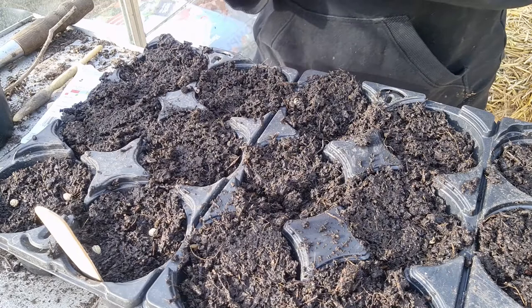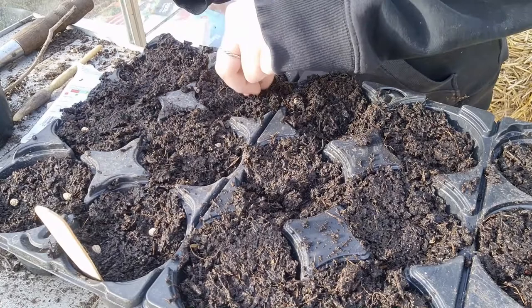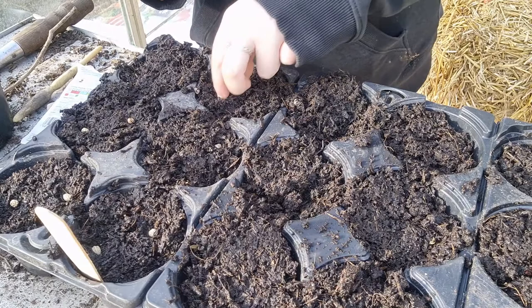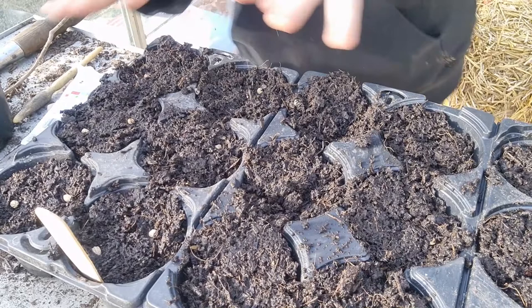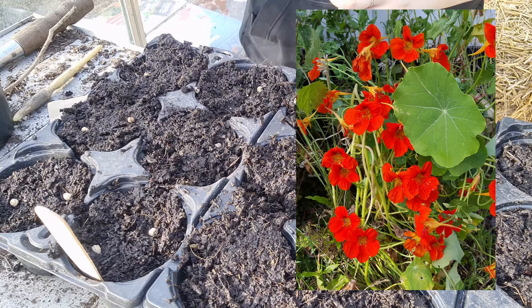Nasturtiums are an incredibly versatile edible flower — you can eat both the flowers and the leaves. The leaves can be eaten raw in salads or cooked in stir fries. They have a wonderful spreading habit, so once you've got one nasturtium it'll spread out all over your garden, which is especially useful in a polytunnel because they will spread out along the soil and help keep the moisture in.